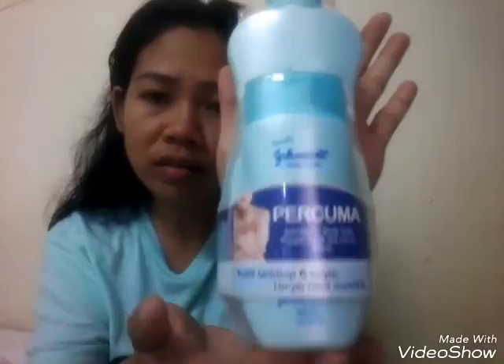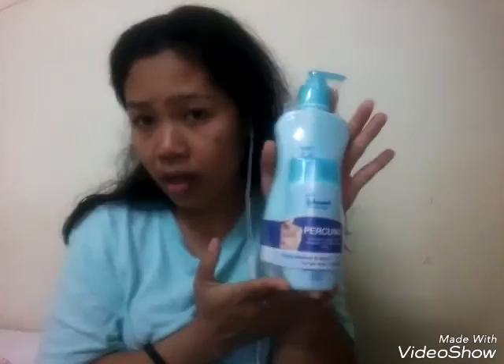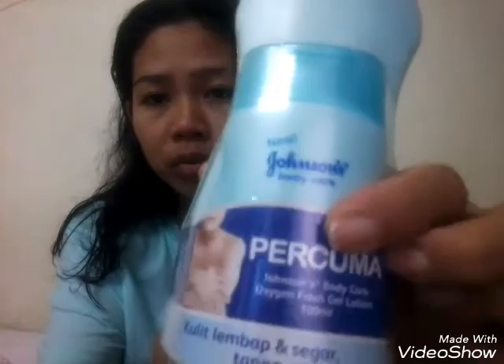I got a Lox soap — it's three ringgit for three bars. And I have a Johnson's — sorry, not baby lotion — it's Johnson body care. There's a big one and the small one is free with it. I bought it for 14 ringgit.